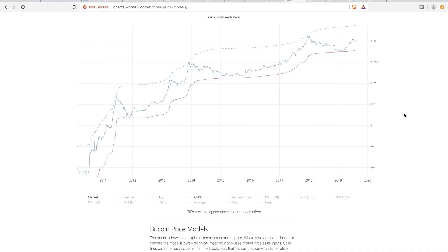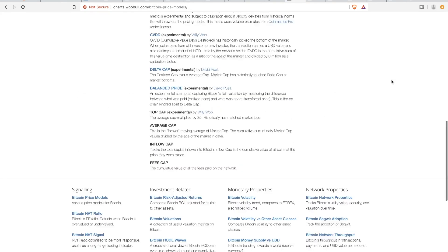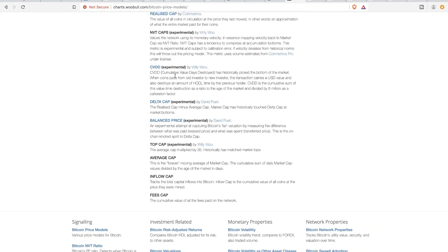Now it's not going to tell you when Bitcoin is going to top out. Just like all indicators, the extent of a rally or the extent of a bear market, as well as the timing of them, is something that's unknown. Nobody can tell you when a bull market or bear market is going to occur to the date, or what the extent of each of those rallies or declines are. And then the other indicator I'll look at for the other side of the coin — the bottom — is called the CVDD.